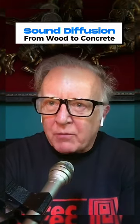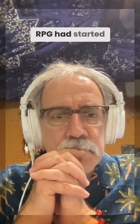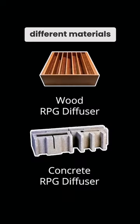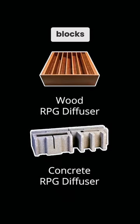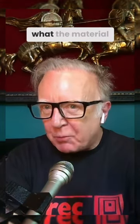Around the time we built this, which was right at the end of the 90s — our first session was in 2000 — RPG had started offering diffusers in different materials besides wood. The really intriguing thing to me was that they were making them with concrete blocks. It was the same pattern as the wooden ones, but bigger, which is practical, because what matters is the ratios — it doesn't even matter what the material is.